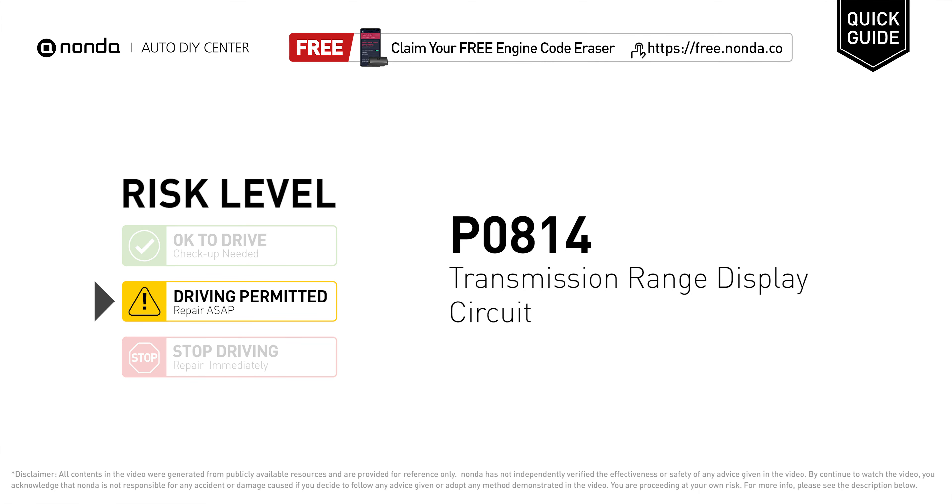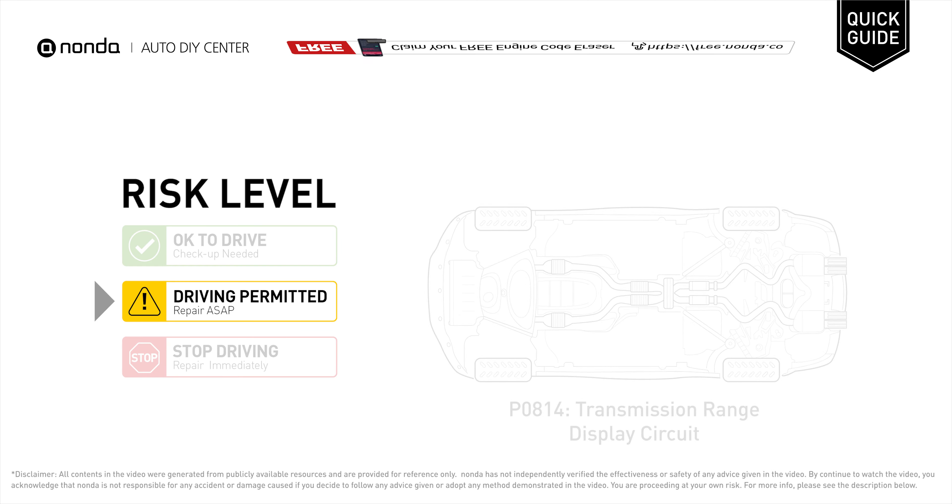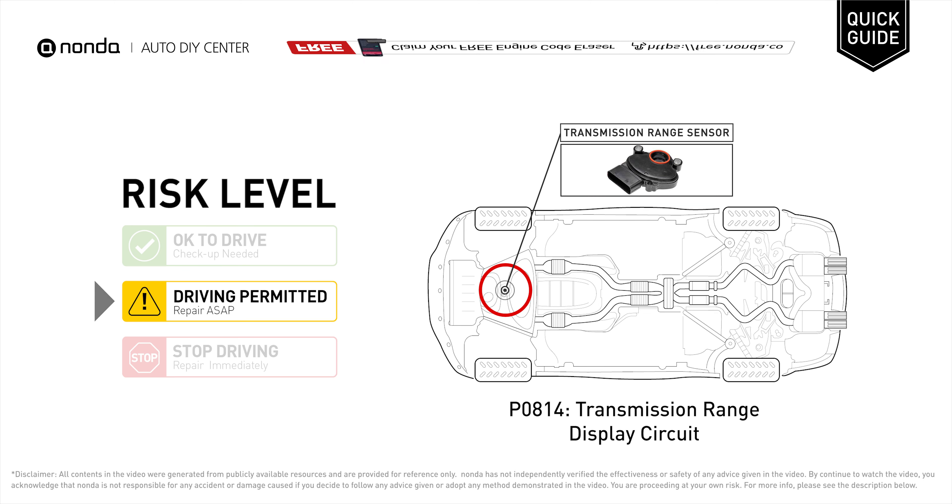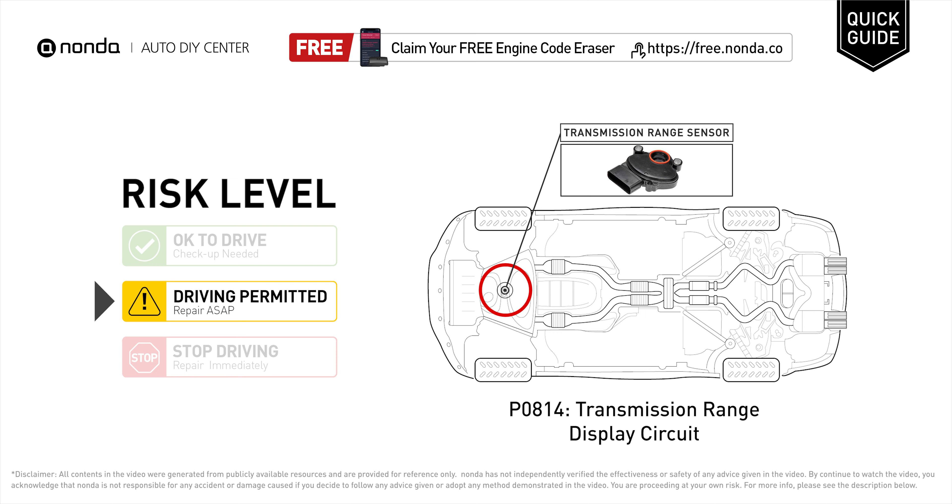P0814 is a diagnostic trouble code for transmission range display circuit malfunction. Under this circumstance, short distance driving is permitted, but your vehicle should be repaired as soon as possible. It means the PCM has detected a malfunction in the transmission range display circuit.